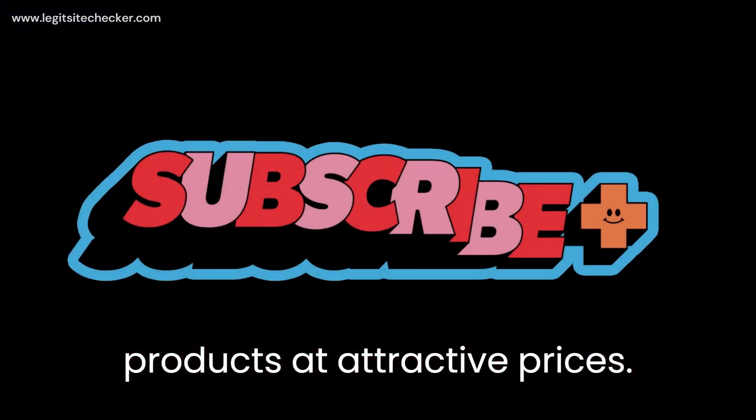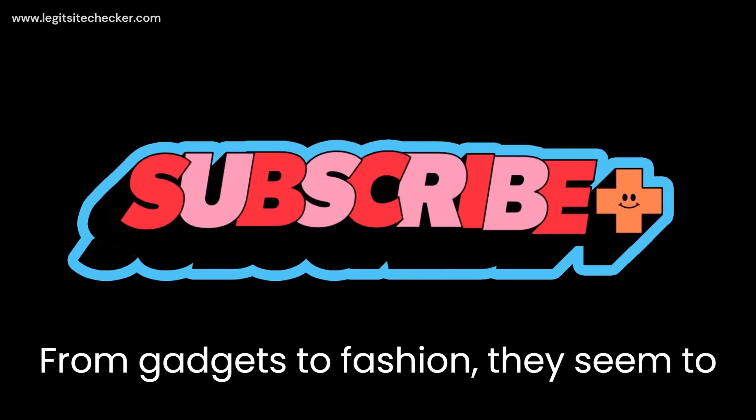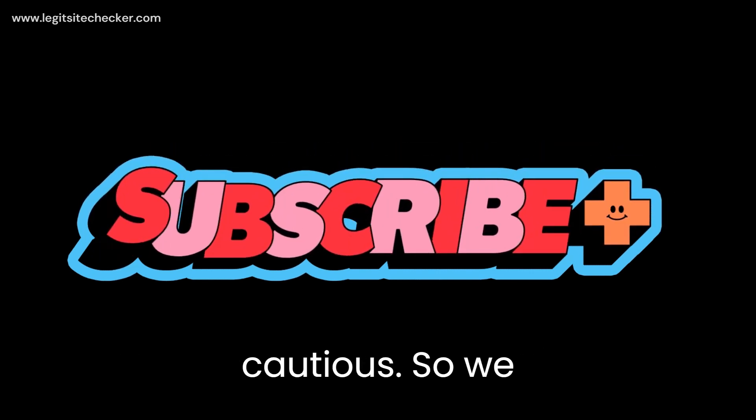Before we get started, make sure to hit that like button and subscribe to our channel for more honest reviews like this one. Don't forget to ring the bell to stay up to date with our latest content. Now, let's begin our journey into nsvnes.com.